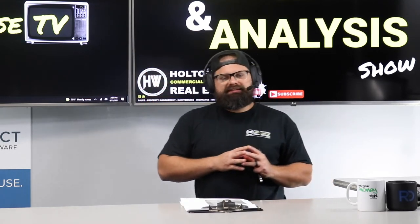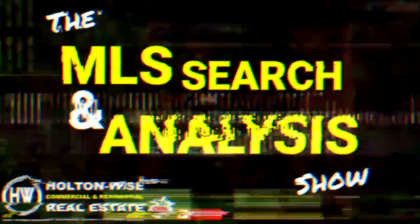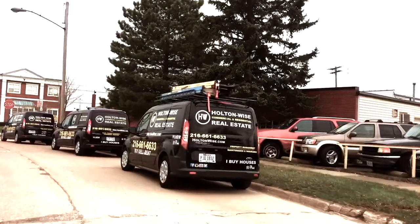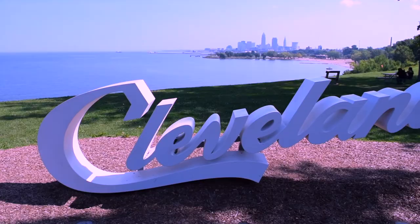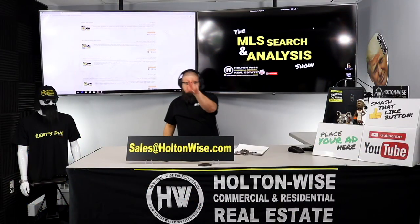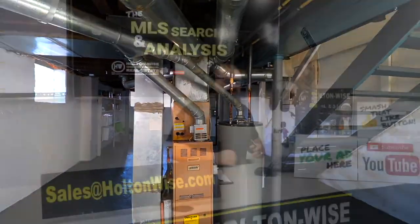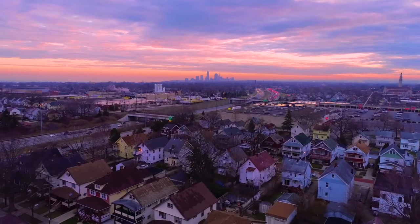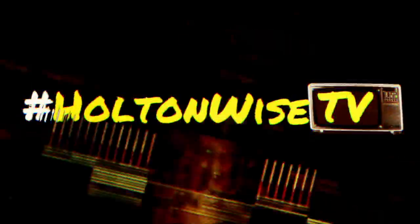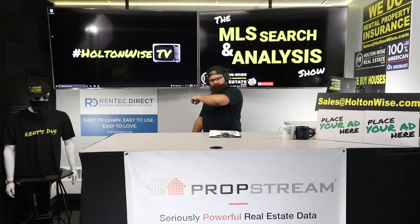I'm going to show you how to stretch your investment dollars as far as possible. Welcome to the show.